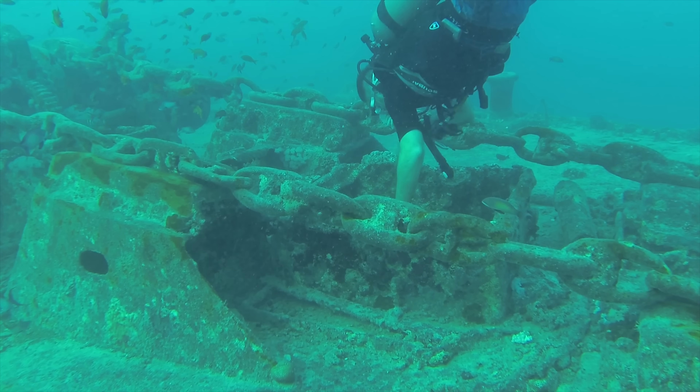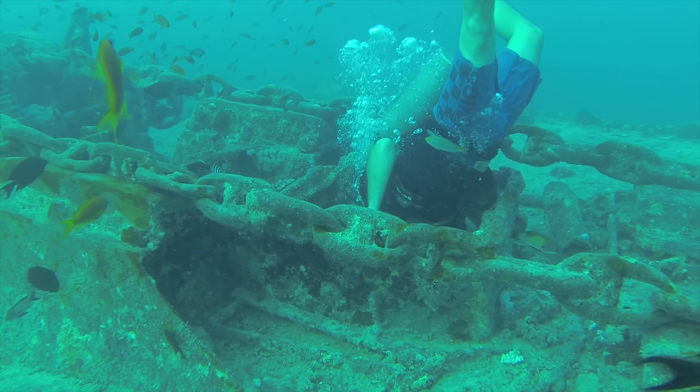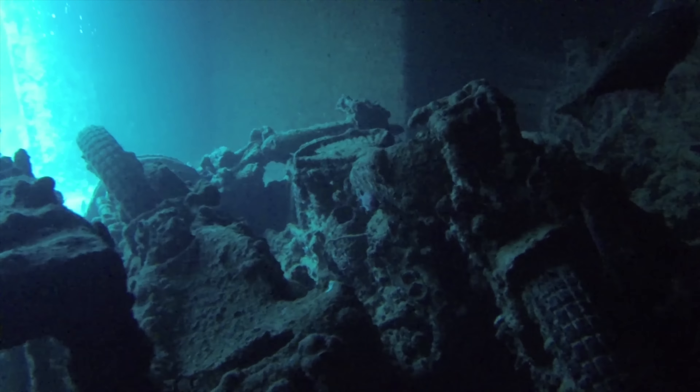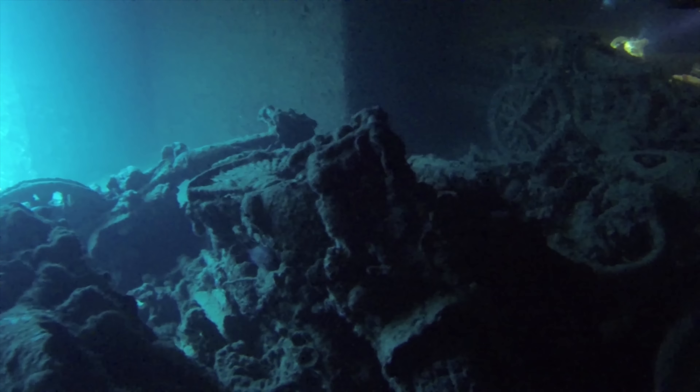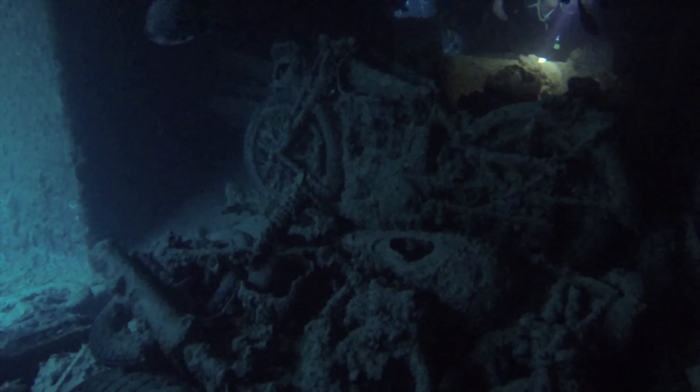There are plenty of entry and exit points in Thistlegorm and lots to explore inside. Inside you'll see some very well-preserved motorcycles, Bedford trucks, ammunition, Wellington boots and all sorts.